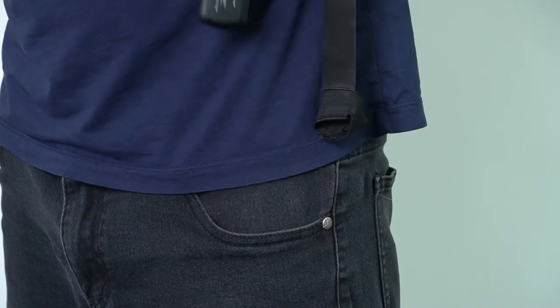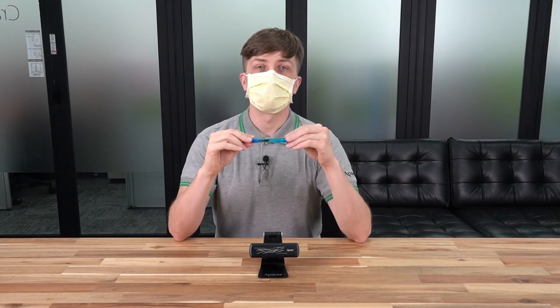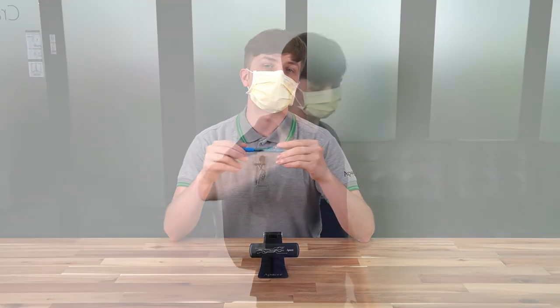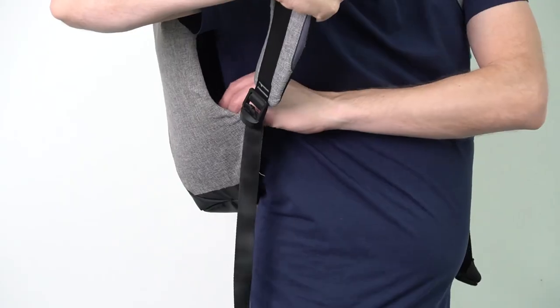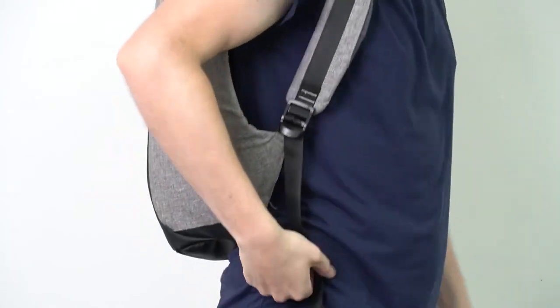By comparison, the reading and writing speeds of the AS722 trump most other external storage devices by a factor of 10. This is an external SSD that was designed specifically for users to move large files to and from multiple computers on a daily or near daily basis, and it's a good fit in your pocket.